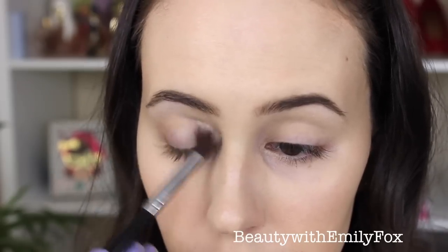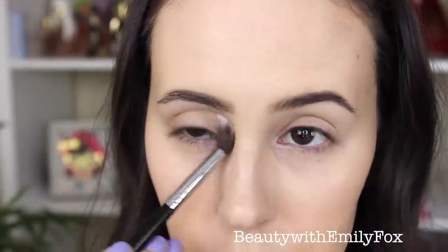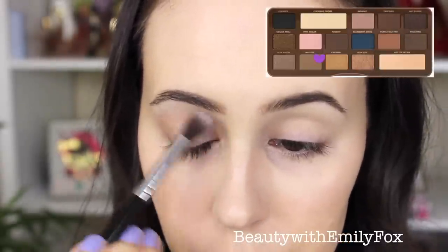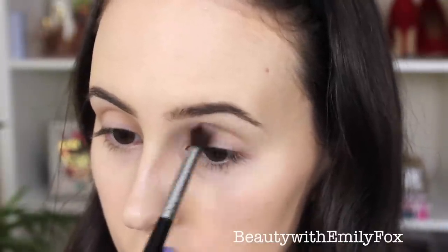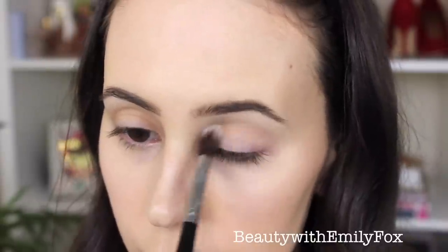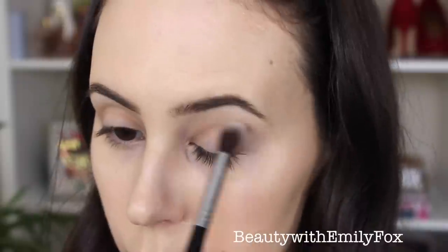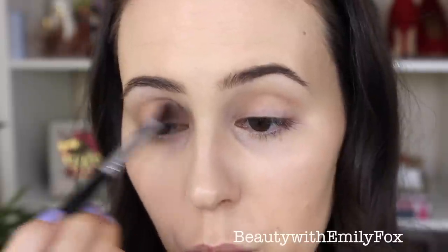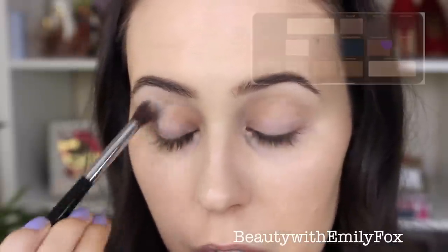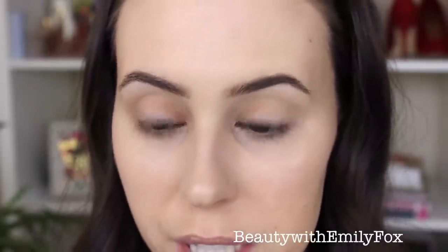Using a big fluffy brush — the Sigma E40 — I'll blend out a transition color using Coloured Mousse. I won't focus the color just at the outer corner; I'll bring it into the inner corner too because we're going for a rounder shape. I apply a little at a time and blend, blend, blend. If you want it warmer you can use Peanut Butter, but I'll only use that more in the crease area.